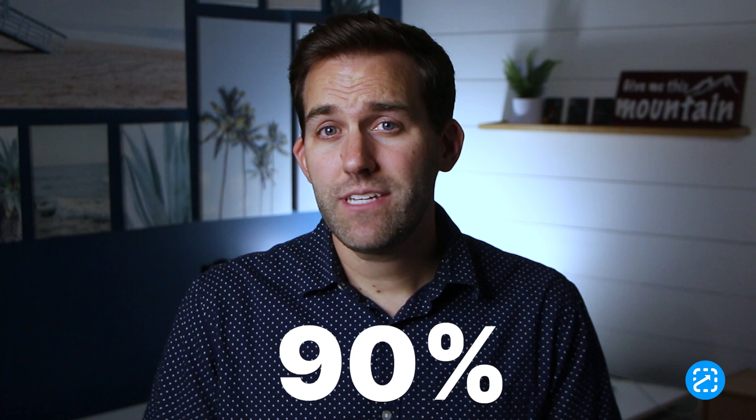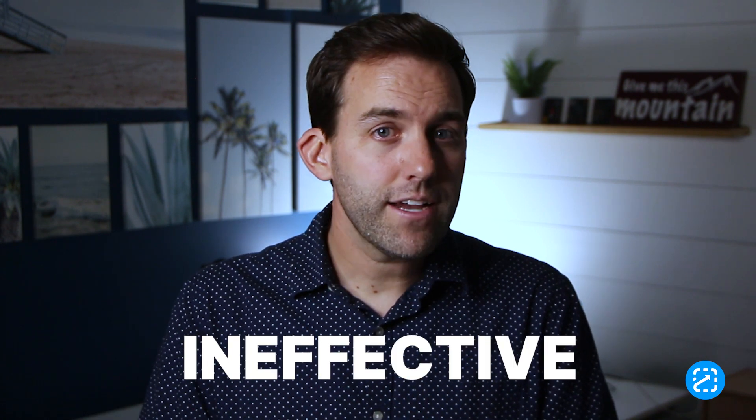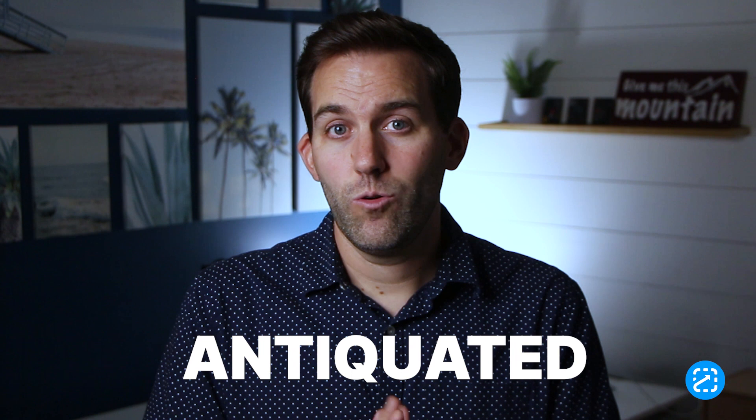Hey, Jonathan here with ScreenSteps. The reason things feel chaotic is because 90% of the teams that we talk to are still running on tribal knowledge — whether it's word of mouth or just messy documentation. Most organizations are trying to transfer knowledge to their employees in ineffective and antiquated ways.